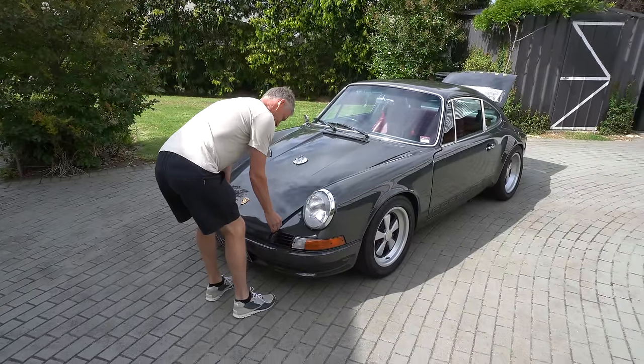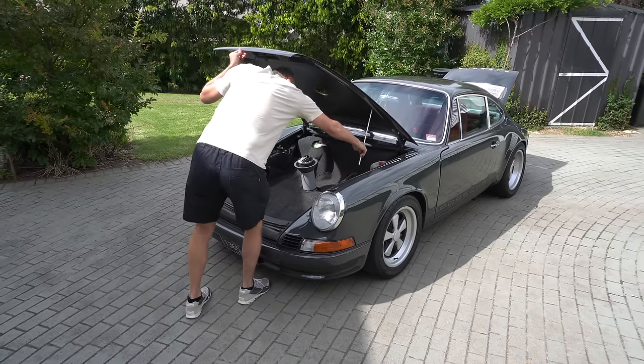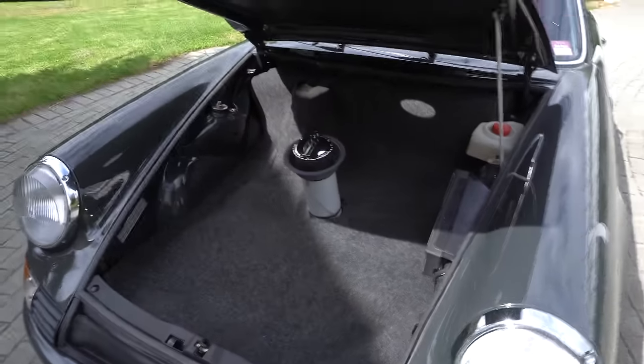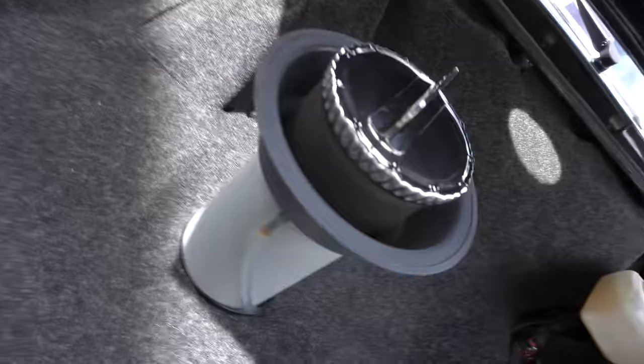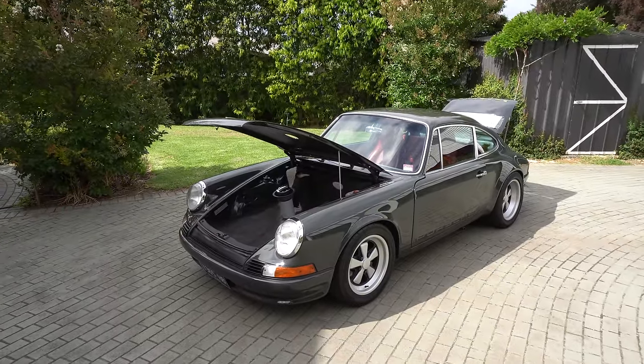It's pretty standard under the bonnet but really clean — done really nicely. I think we won't hold the suspense anymore; we do need to start that up. We're going to hit the road and go for a spin. This car is a lot more than I originally thought it was.